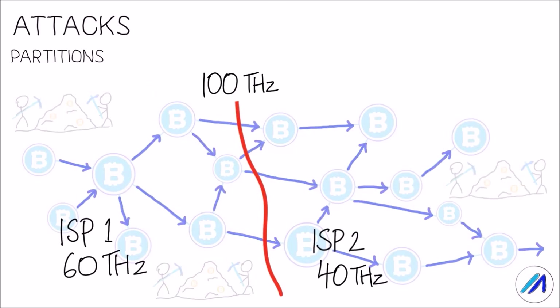What could also happen is the blockchain network could be partitioned into different subnetworks such that they cannot communicate with one another. Let's assume ISP1 and ISP2 are the only two ISPs in which nodes of a particular blockchain belong. In this case, one of the ISPs can block communication with the other, thereby reducing the total hash power spent on mining each chain in different partitions. So say the total network hash power was 100 terahertz — each subnetwork would now have a hash power of 60 terahertz and 40 terahertz respectively.